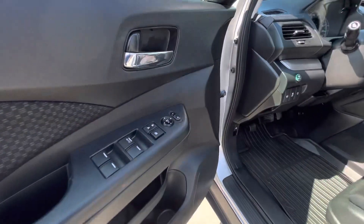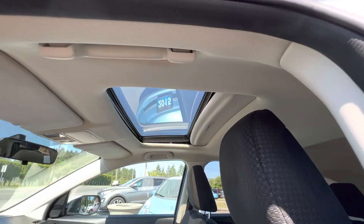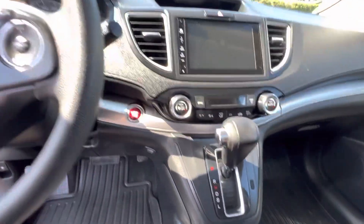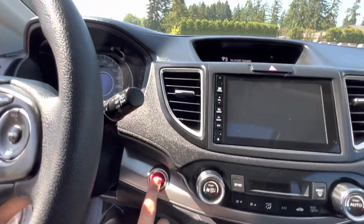It has power windows, power door locks, power mirrors, power driver seat, power sunroof, and heated seats as well. As long as the keyless entry remote is in the vehicle, you just push button start.